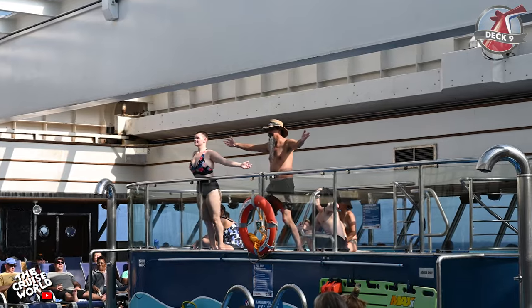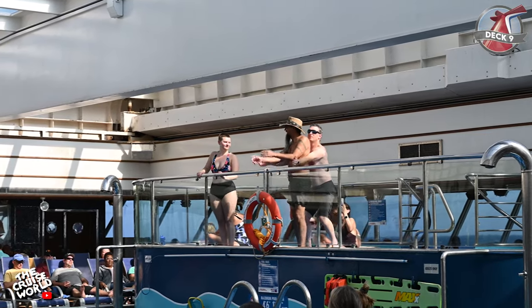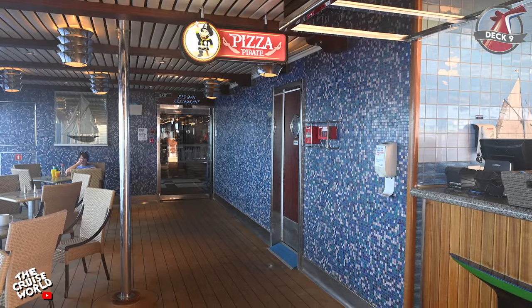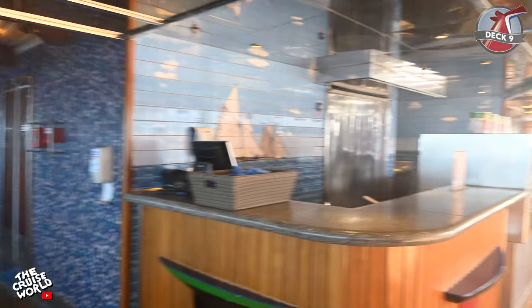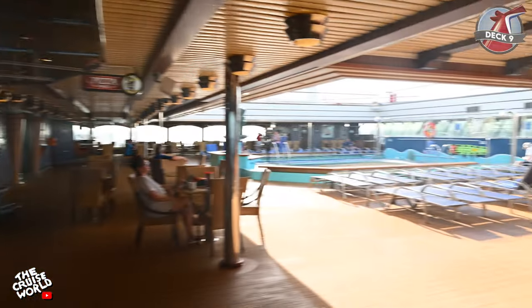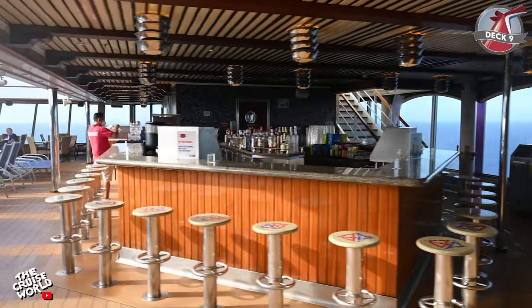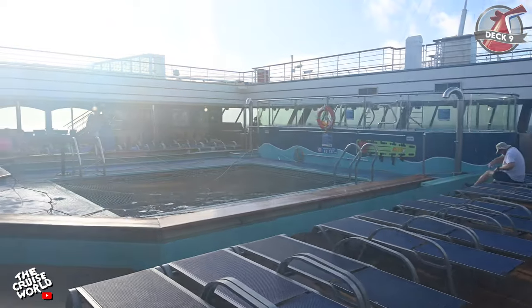When we think about cruising, some of the things that come to mind are food, drinks, fun and sun — and you'll find all of those things right here on deck 9, the Lido deck. We'll start at the aft of the ship at Pizza Pirate where you can grab a hot slice 24 hours a day or have it delivered anywhere on the ship. Wash your slices down with a drink from the Azure Bar or dip your feet in the pool or one of two whirlpool spas.